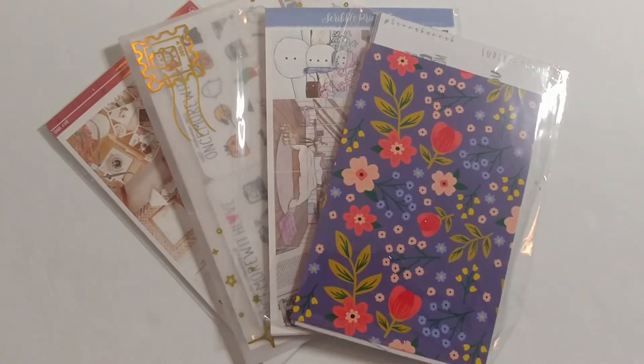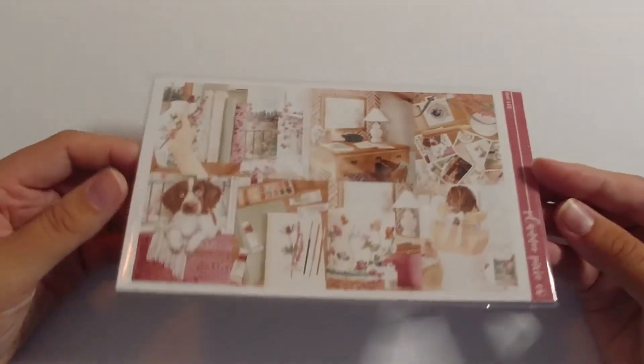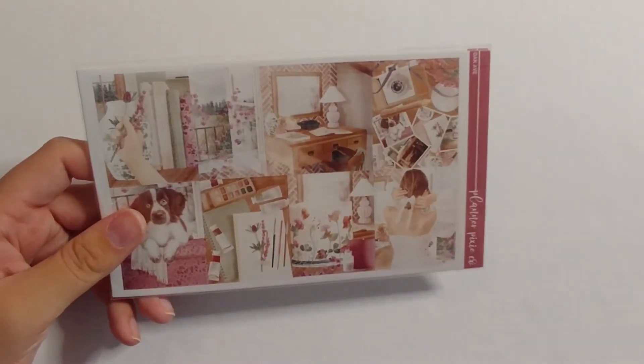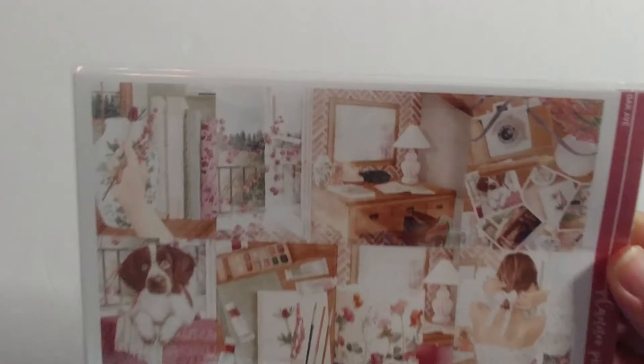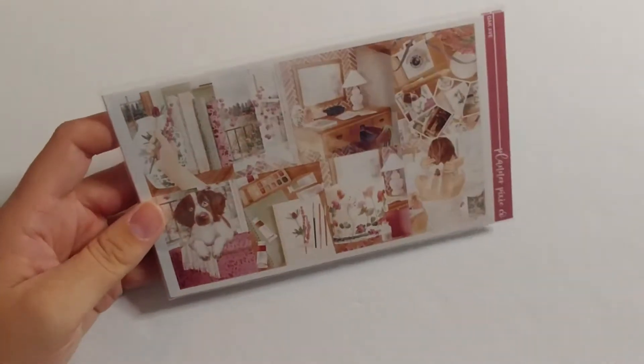The last portion of this haul includes something I forgot to show — Oak Avenue from Planner Pixie Co., another printable I purchased from her. I completely forgot to include it in the earlier clip. My printer was a little wonky so the coloring is off — the maroon color should be much darker and the colors more vibrant. I've seen it in other hauls and it looks much better, but I printed it, I'm using it, and it won't go to waste.